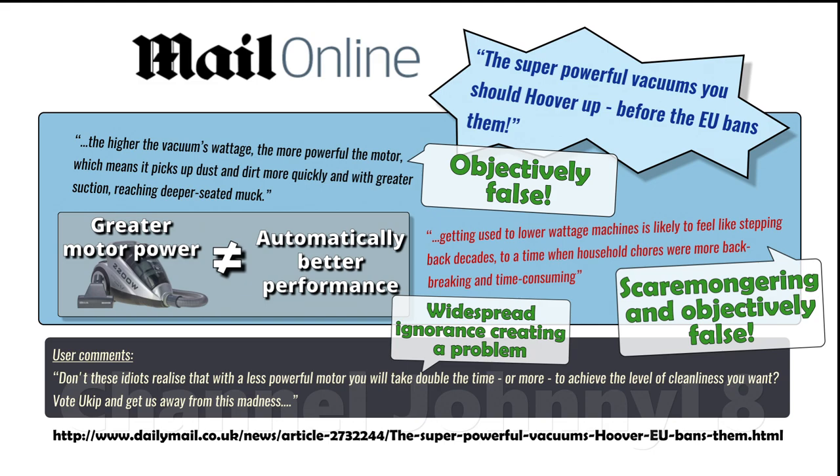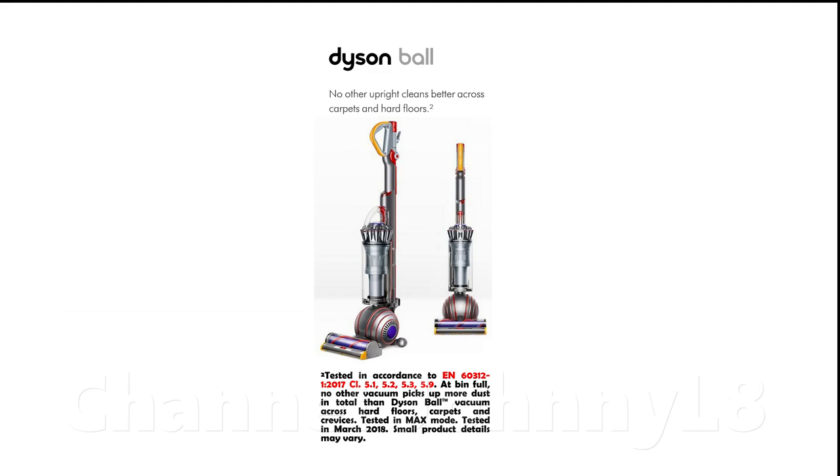We know optimal utilisation of resources to maximise suction, air flow through a carpet, and resultant cleaning performance can be achieved from good design, using very little input power, and having much smaller numbers measured at the open hose, as I'll come onto later.